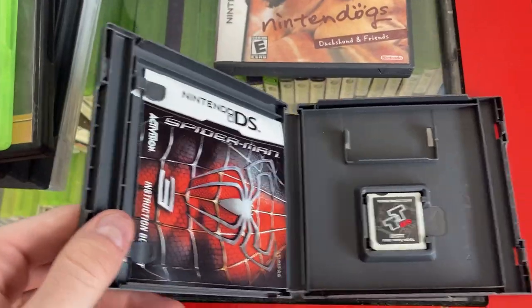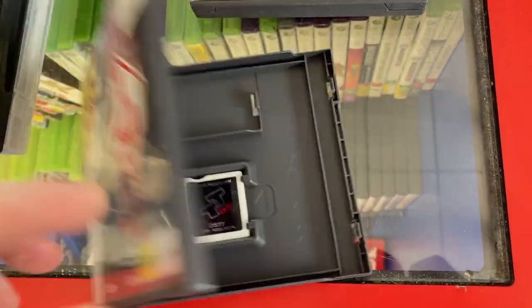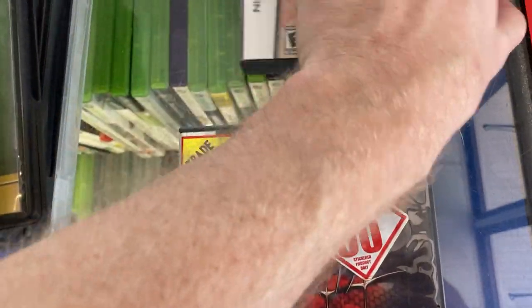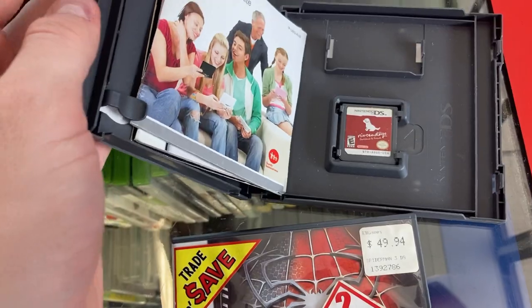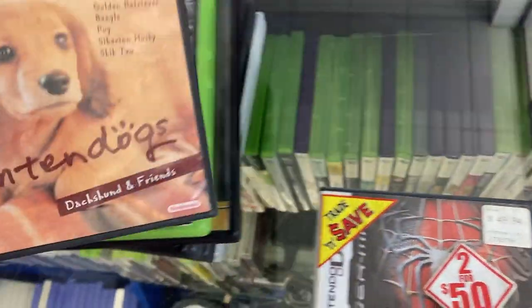Unfortunately, the Spider-Man game didn't have the correct game in the case, which is always something you've got to check for. And the Nintendo Dogs game on the DS was actually an American copy. So in the end, after all that sifting, I only took away Liberty City.